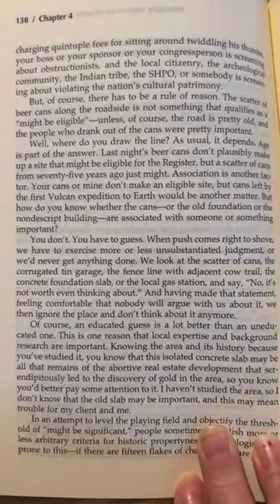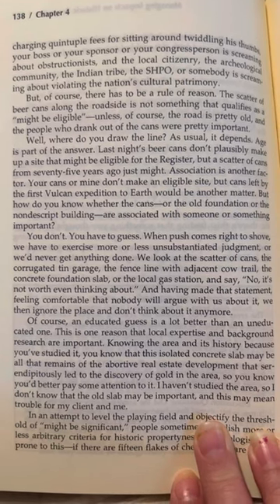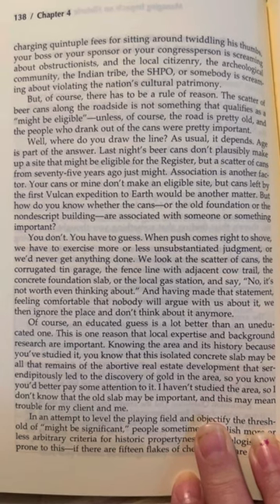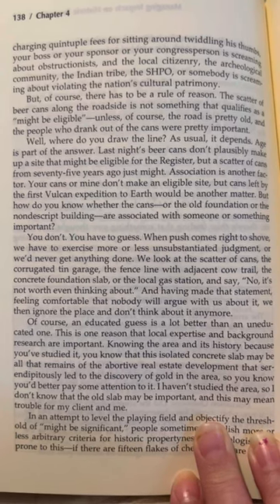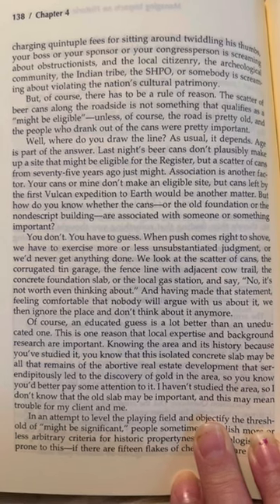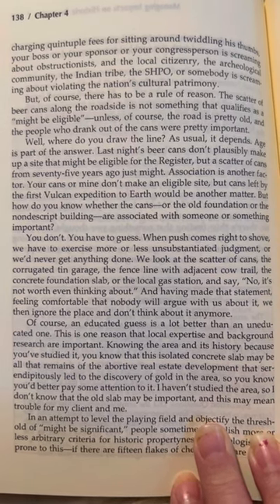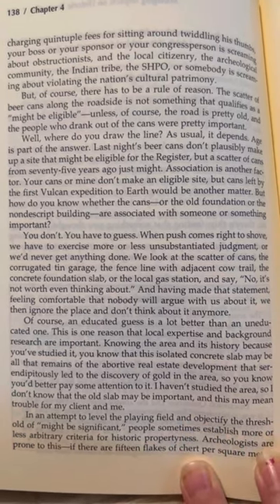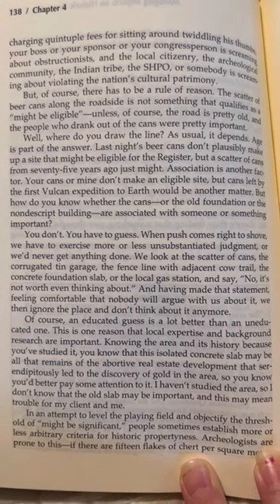However, there has to be a rule of reason. The scatter of beer cans along the roadside doesn't qualify as might-be-eligible unless the road is pretty old and the people who drank out of the cans were pretty important. Age is part of the answer: last night's beer cans don't plausibly make up a site that might be eligible for the register, but a scatter of cans from 75 years ago just might. Association is another factor. Your cans or mine don't make an eligible site, but cans left by the first Vulcan expedition to Earth would be another matter. But how do you know whether the old foundation or the nondescript building are associated with something important? You don't — you have to guess. When push comes to shove, you have to exercise more or less unsubstantiated judgment or we'd never get anything done. An educated guess is a lot better than an uneducated one — this is one reason that local expertise and background research are important.